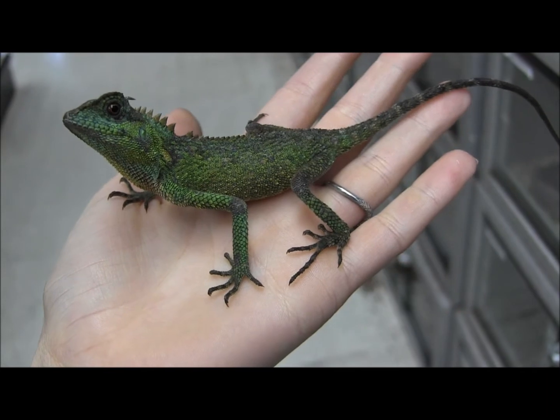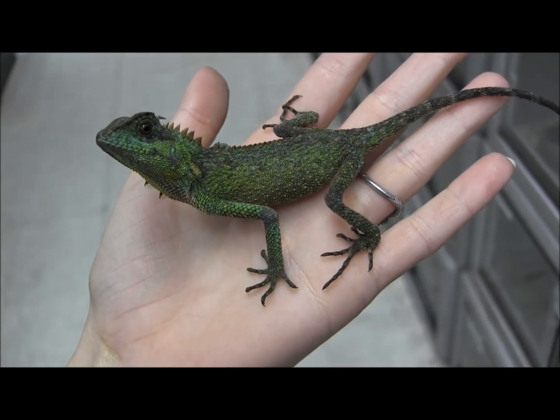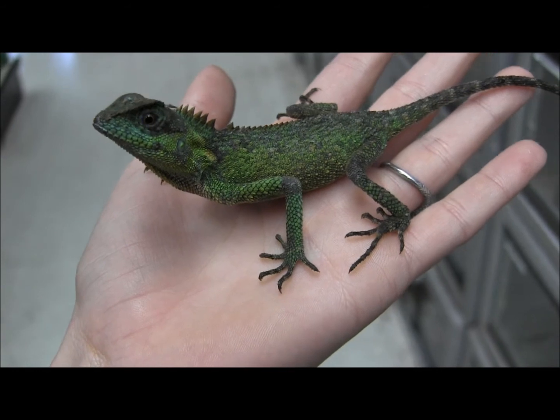These guys here are feeding readily on medium to large sized crickets as well as regular to giant sized mealworms every day. We feed crickets one day and usually do worms the next. That's kind of a trend you can follow at home if you'd like.